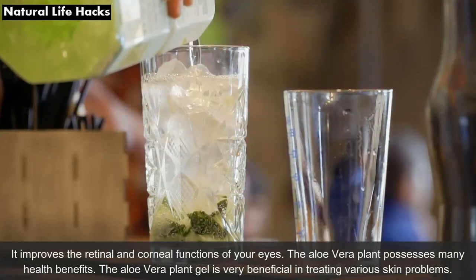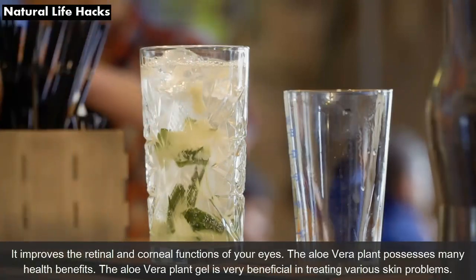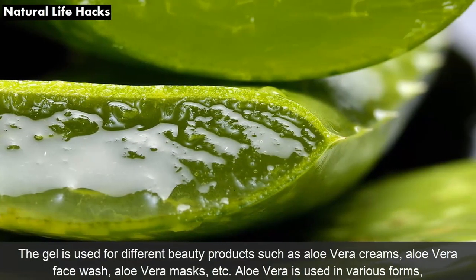The aloe vera plant possesses many health benefits. The aloe vera plant gel is very beneficial in treating various skin problems. The gel is used for different beauty products such as aloe vera creams, aloe vera face wash, and aloe vera masks.